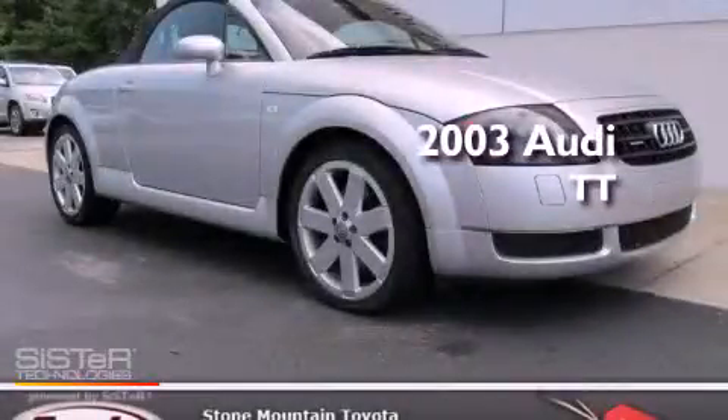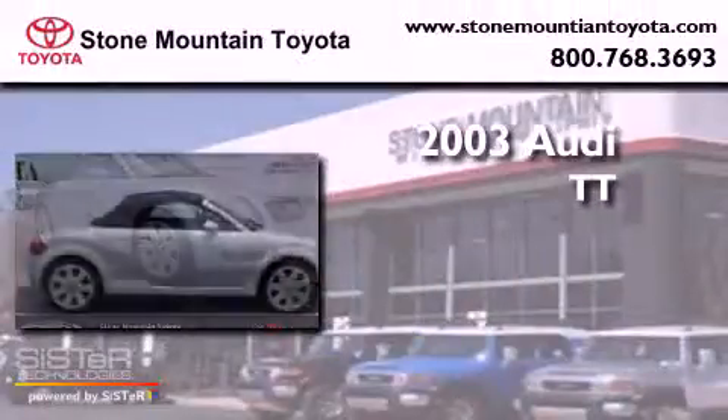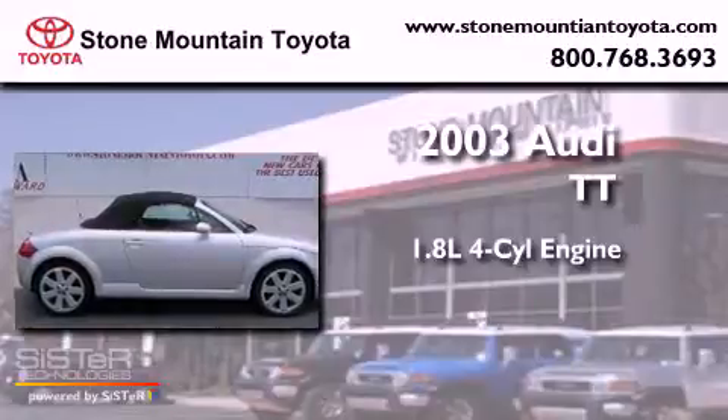This is a 2003 Audi TT. It has a 1.8-liter 4-cylinder engine, a 6-speed manual transmission, and all-wheel drive.